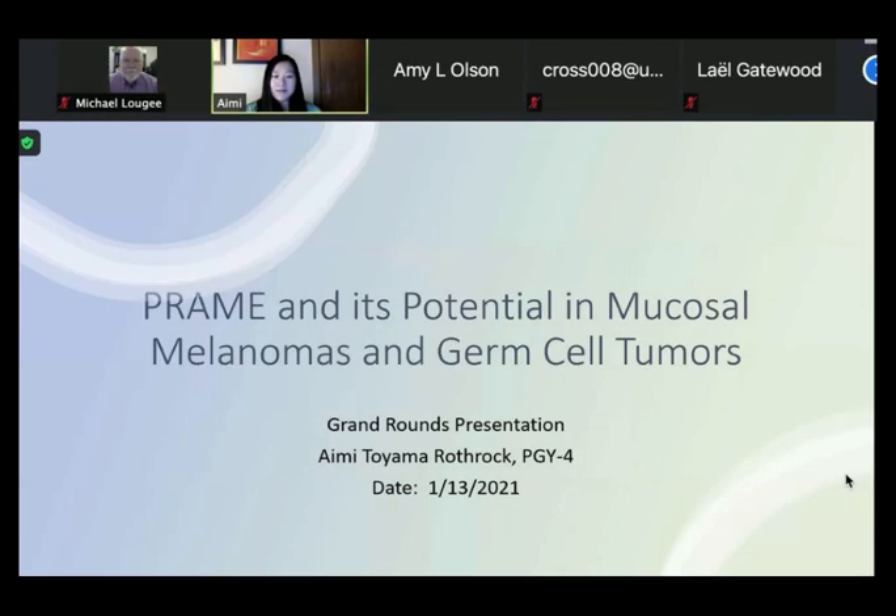Hi everybody, I'm Aimee. I'm sure you all know me. I'm PGY4, I've been around now. I'll be doing my grand rounds presentation on PREM and its potential in mucosal melanomas and germ cell tumors.